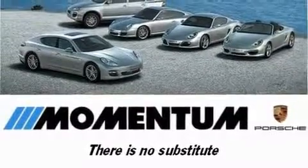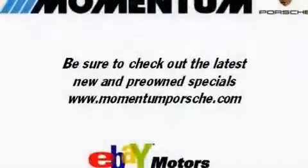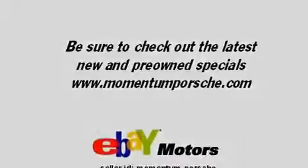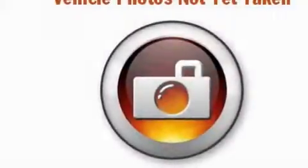Its top features include dual power seats, air conditioning with automatic climate control, cruise control, a CD player, a passenger side vanity mirror, and a security system.